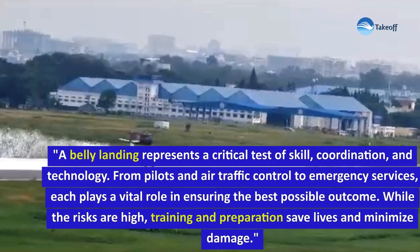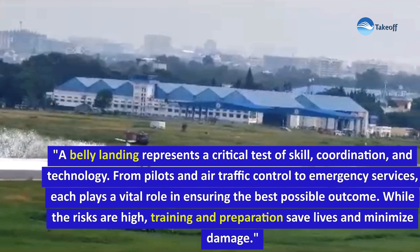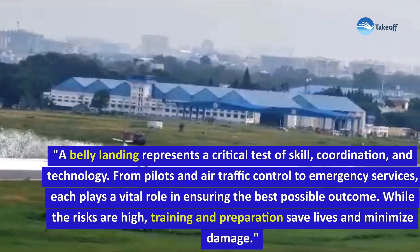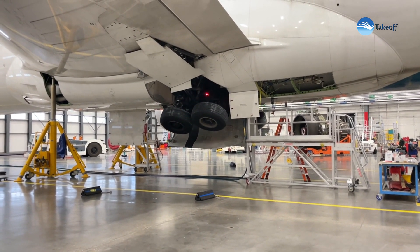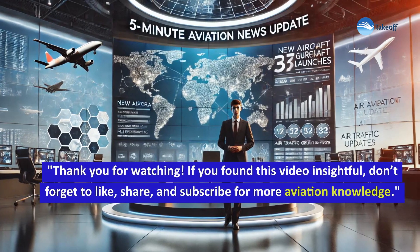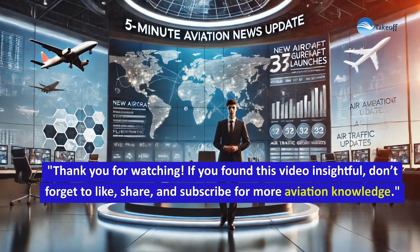A belly landing represents a critical test of skill, coordination and technology. From pilots and air traffic control to emergency services, each plays a vital role in ensuring the best possible outcome. While the risks are high, training and preparation save lives and minimize damage. Thank you for watching. If you found this video insightful, don't forget to like, share and subscribe for more aviation knowledge.